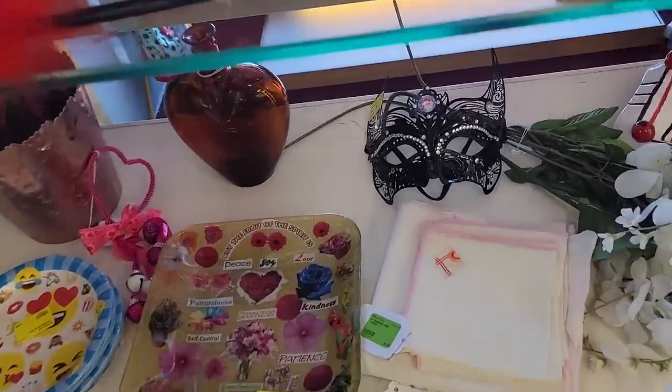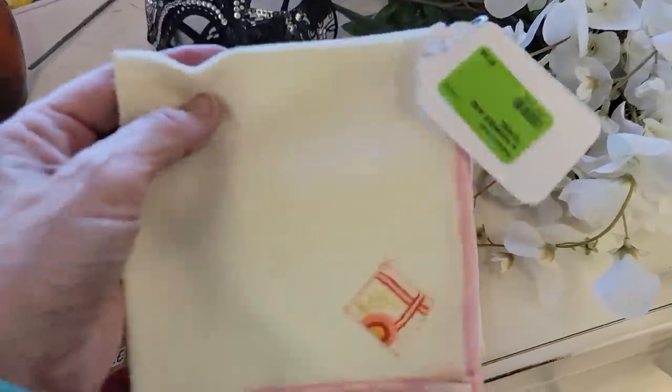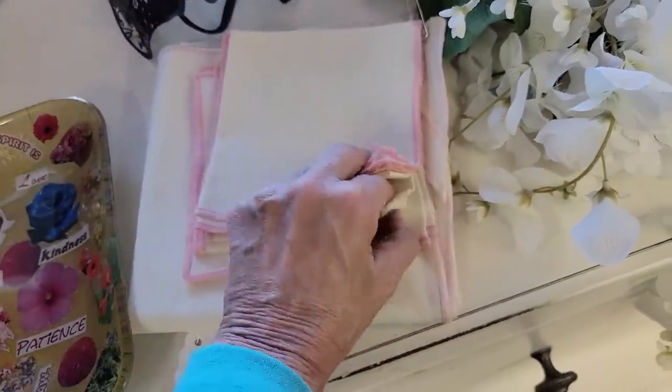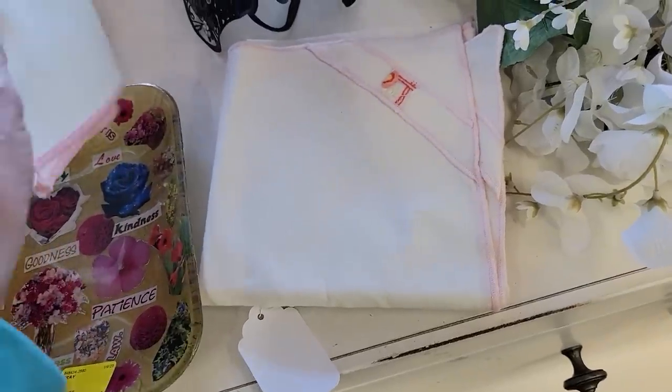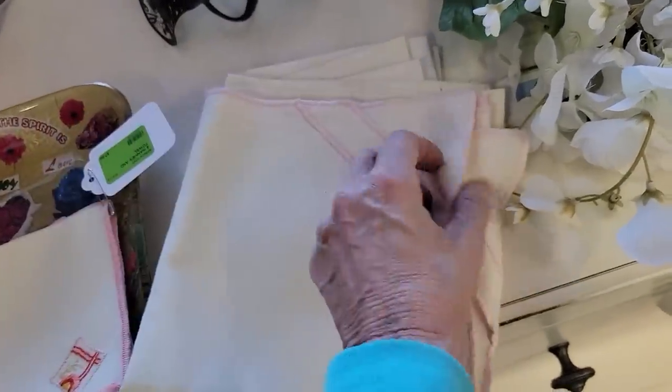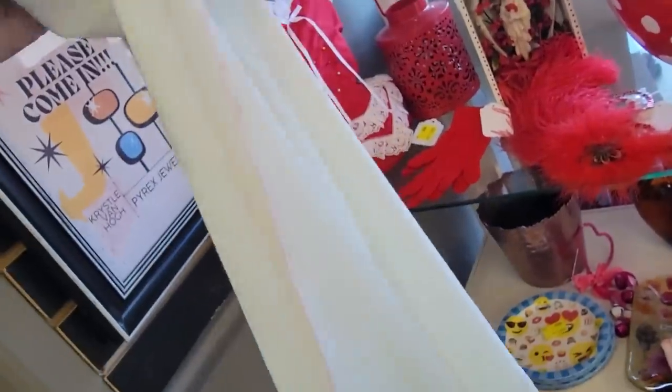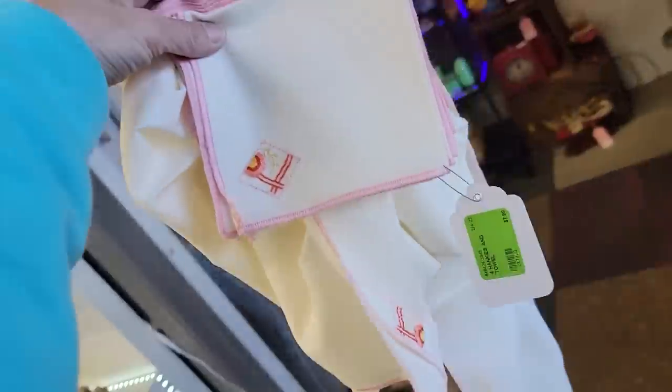I spotted these really nice little hankies with embroidered stitchery — one, two, three, four — and then there's a larger piece down below. It looks like a dresser scarf but it's got slots, so I'm not exactly sure what its purpose is. You know what, that's going in my cart and into the Whatnot sale too.